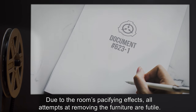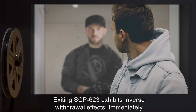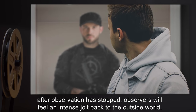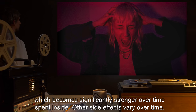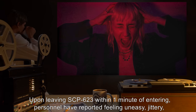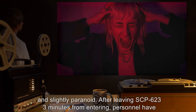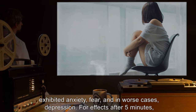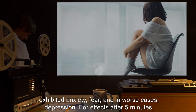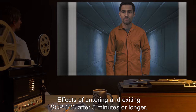After three minutes from entering SCP-623, personnel are incapable of violence, becoming docile and harmless. For effects after five minutes, refer to Document 623-1. Due to the room's pacifying effects, all attempts at removing the furniture are futile. Exiting SCP-623 exhibits inverse withdrawal effects — immediately after observation has stopped, observers will feel an intense jolt back to the outside world, which becomes significantly stronger over time spent inside.